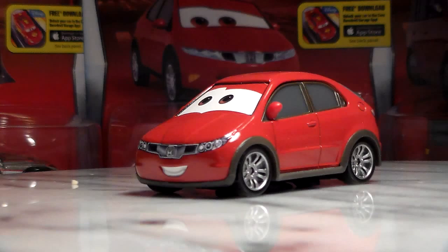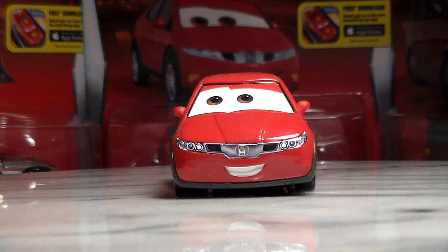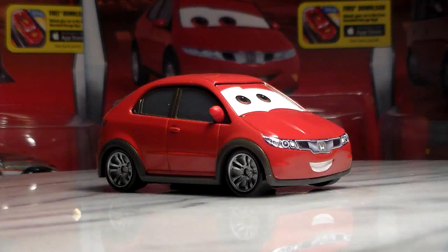Heike is a great model originally found in stores in early February of 2016. He appeared with some vending machines in Tokyo that Lightning McQueen and Mater were looking at. He is a very nice release, however he does use the overused Honda Civic model.